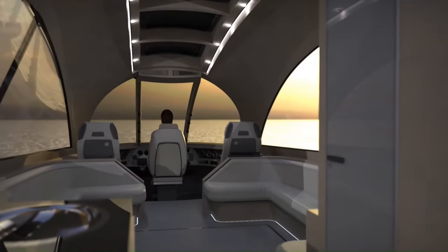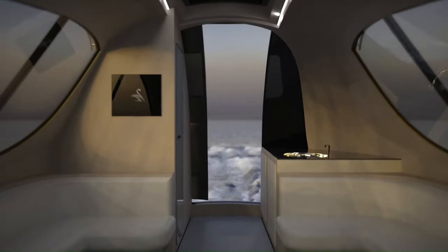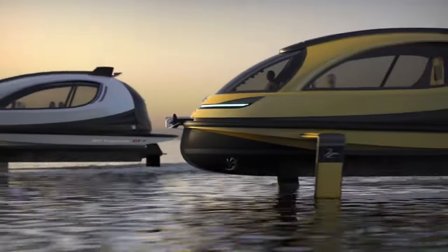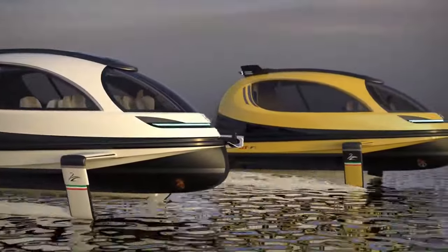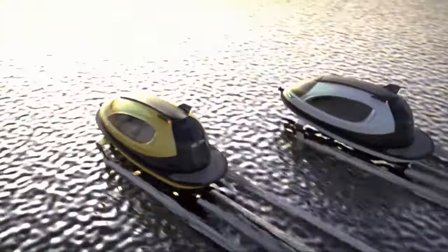The GTF can reach an estimated top speed of 60 knots. The interiors are fully customizable, accommodating up to 20 passengers for commercial use or 10 passengers for leisure use. This innovative watercraft represents a leap forward in sustainable water transport, combining advanced technology with customizable design.